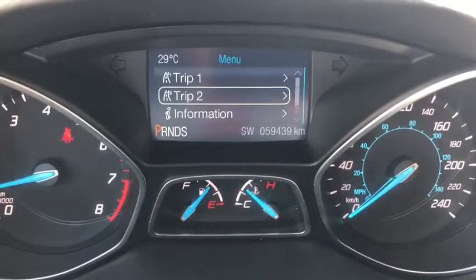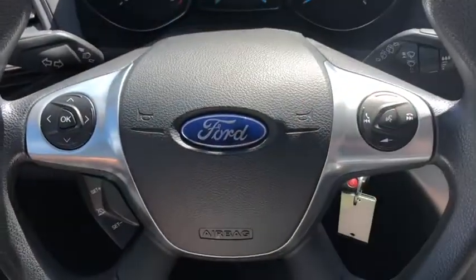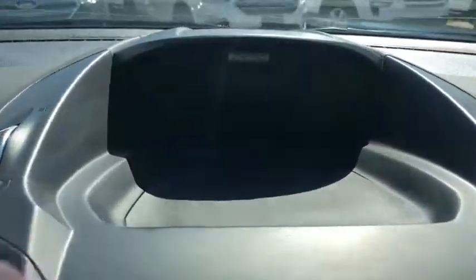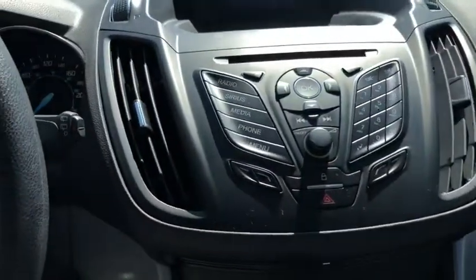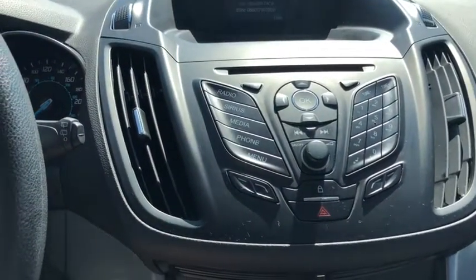You can see this vehicle has about 59,000 kilometers on it. You have your cruise control settings down below that, and then on the right you have your audio and hands-free. Moving into the middle, you have your display screen located up top, and that's where your reverse camera shows up as well. You have your entertainment system here with AM FM radio as well as Sirius satellite radio.